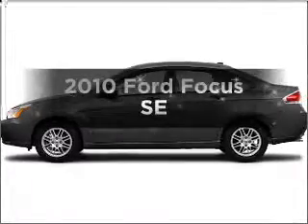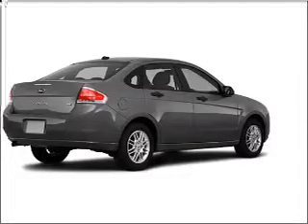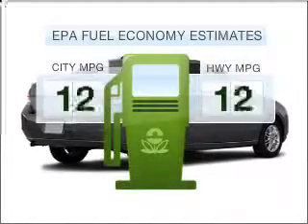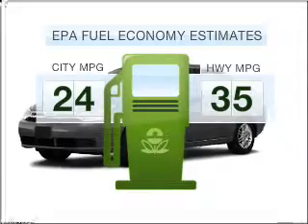Check out this 2010 Ford Focus. Travel the roads in style and comfort in this great vehicle. Better gas mileage means better long-term driving, and this ride delivers with a great low fuel consumption rate.